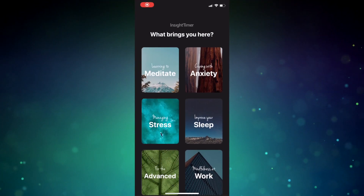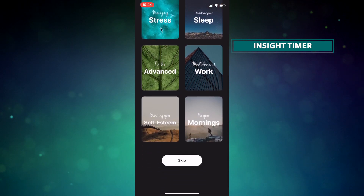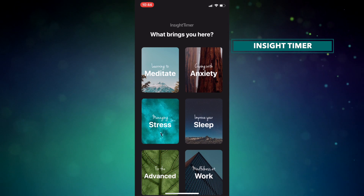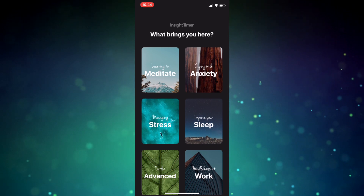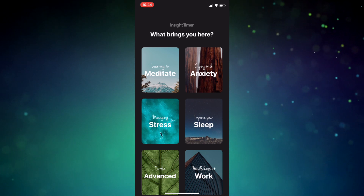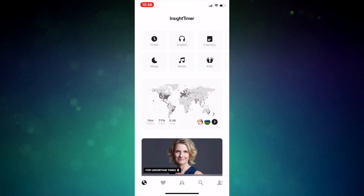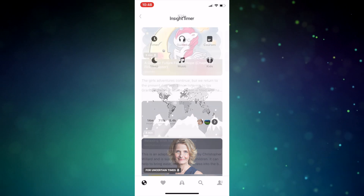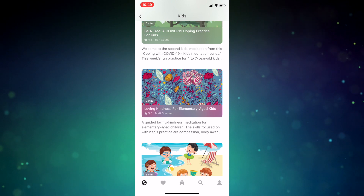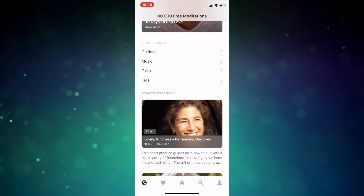Up next is another free meditation app called Insight Timer. This app has more than 40,000 guided meditation sessions. You can focus your goals down through categories like learning how to meditate, coping with anxiety, managing stress, improving sleep, mindfulness at work, and they even have some more advanced sessions too. Insight Timer also offers relaxing music tracks to help calm the mind, and they have a kids' section as well. You can chart your progress and earn badges with this app too, which creates an incentive to come back for more. Insight Timer is free and available on iOS and Android devices.